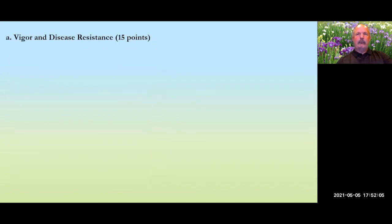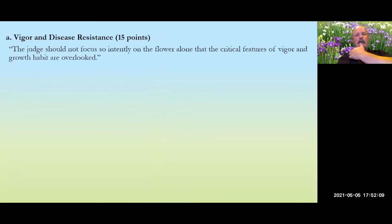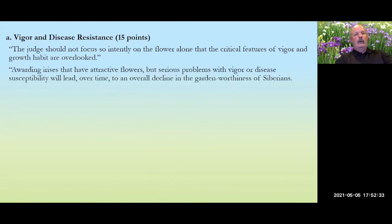Vigor and growth habit are sometimes overlooked, but they're the most important part. You should not focus on the flower alone. When you share an iris, you want to know it will do well in someone else's garden so they can also learn to love irises. If we award pretty flowers that have disease problems, the worthiness of Siberians will decline and people will stop growing them. It's really important for hybridizers and judges alike not to reward plants with lack of vigor or disease susceptibility.